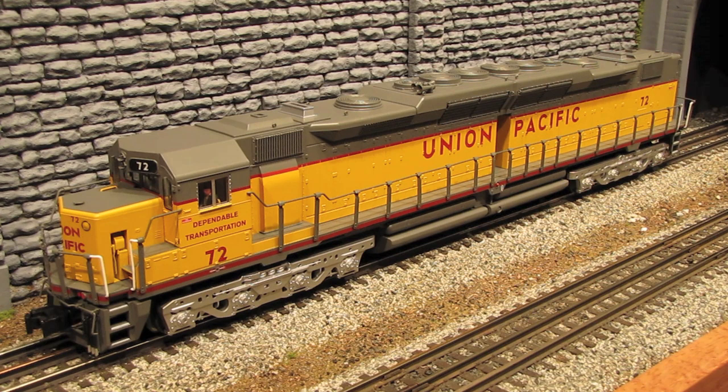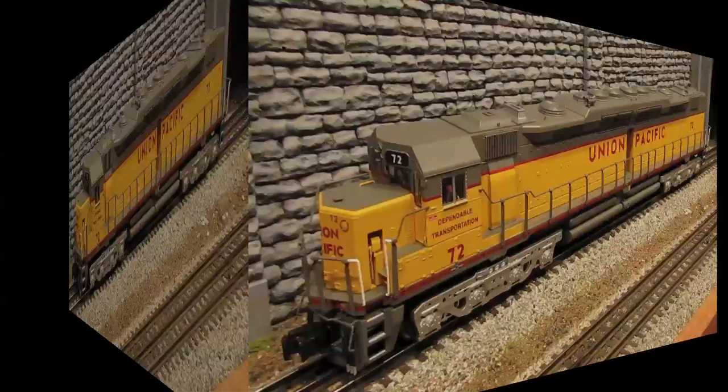Hi, I'm Eric Siegel with Ericstrains.com. Today we're going to be taking a look at a brand new O-scale diesel model from Lionel, the gigantic Union Pacific DD35A.